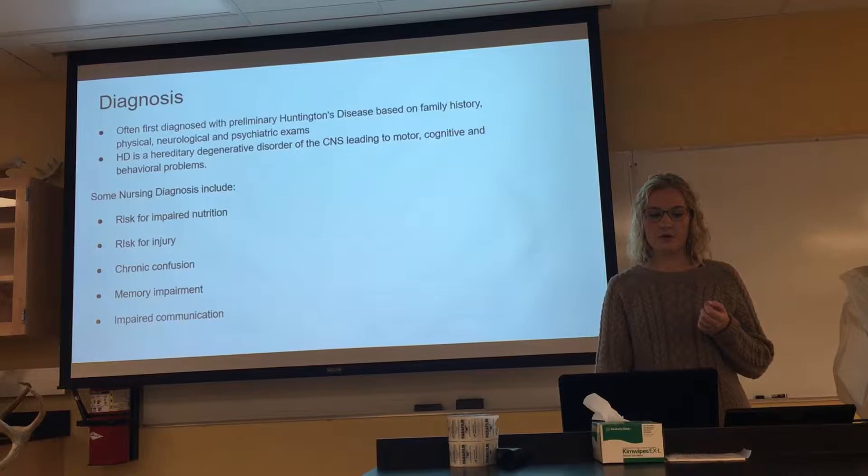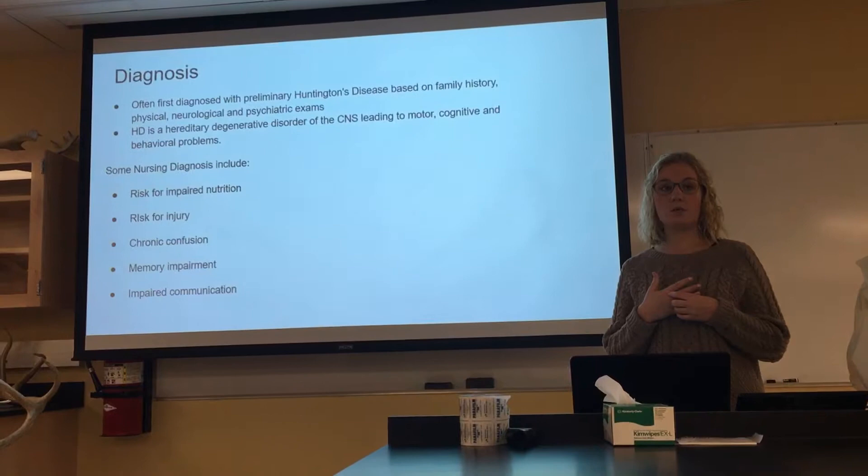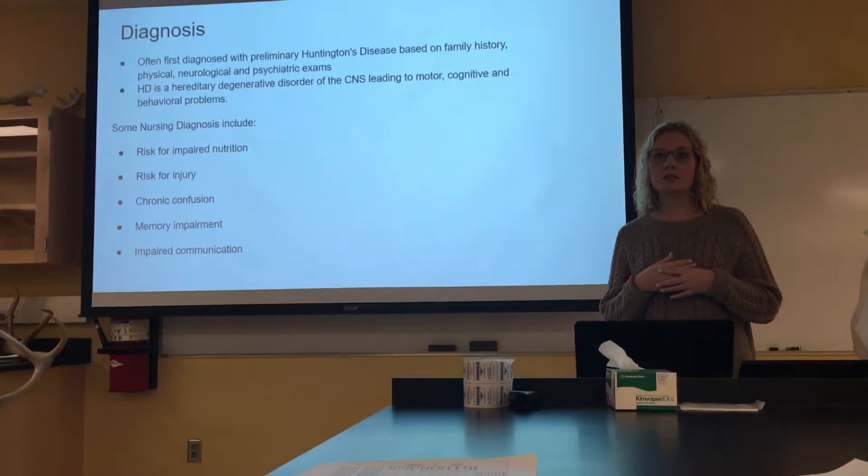The way we diagnose it is through family history and physical, neurological, and psychiatric exams. It is a hereditary degenerative disorder of the central nervous system leading to motor, cognitive, and behavioral problems.